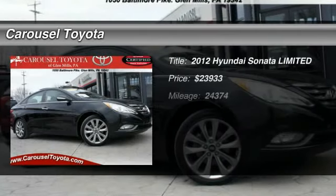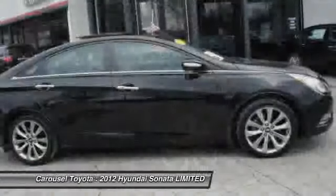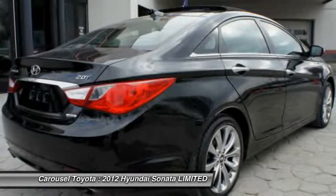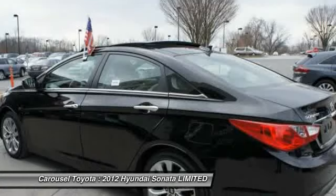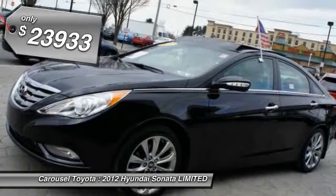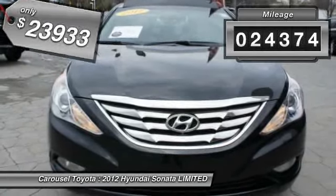The 2012 Hyundai Sonata has a long list of technologically advanced interior features and options that make driving safer, more convenient, and much more fun. Don't forget the exterior corrosion protection — a 14-step roto dip system that provides unmatched protection for your Sonata — and it is priced below $25,000. This vehicle has less than 25,000 miles.